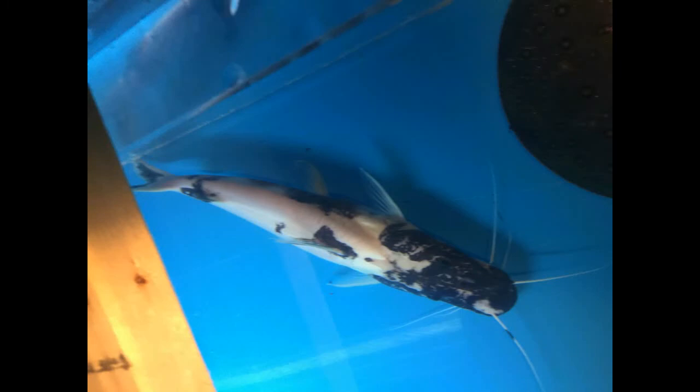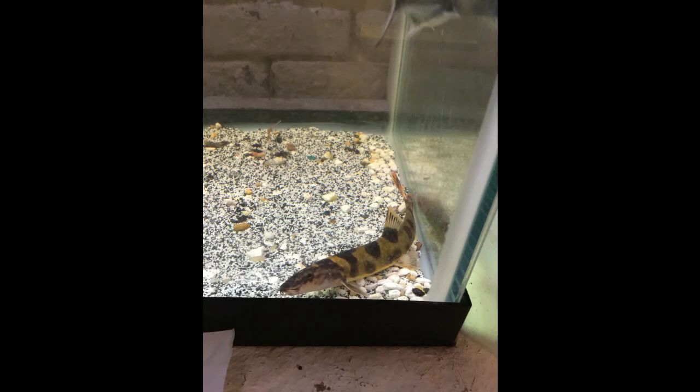PJ, we're going down! Marksyn566, bringing a little update — I traded in my piebald tiger shovel nose.